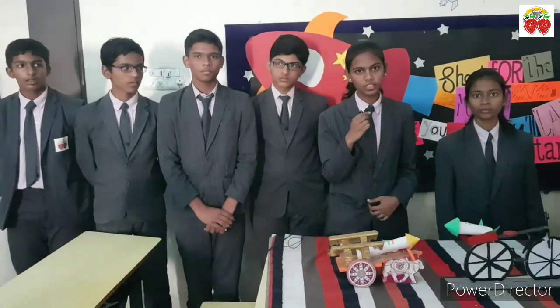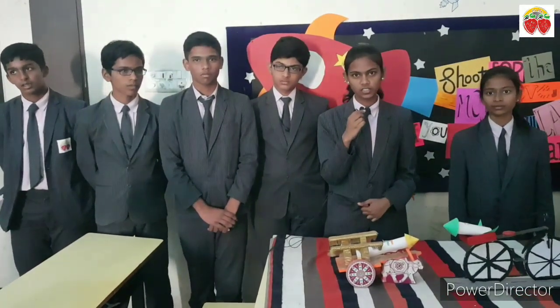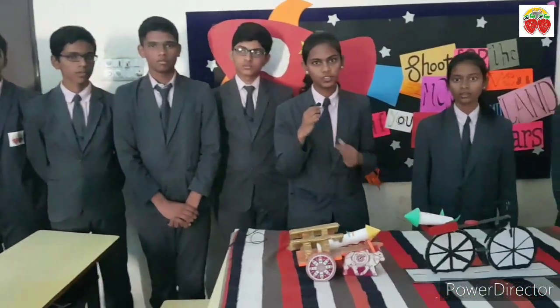Today our group is going to tell you about ISRO. ISRO stands for Indian Space Research Organization.